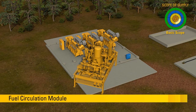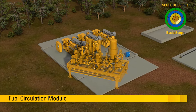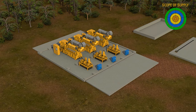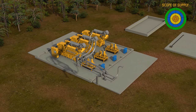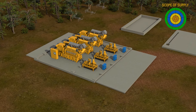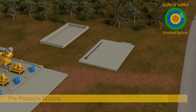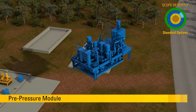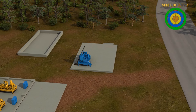The fuel circulation module prepares fuel for each engine separately. It can switch between diesel fuel and crude oil operation mode. The pre-pressure module supplies all engines with either crude oil or diesel fuel oil. Thus, the engines can operate on different fuel types.